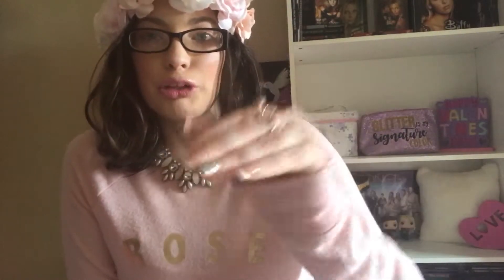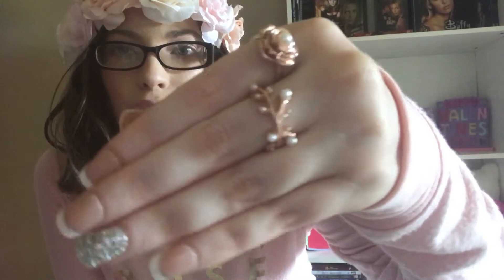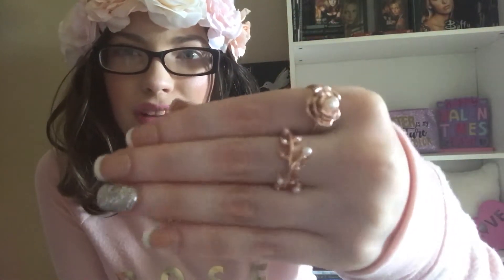My makeup is so cute today, I love it! I also have my swan ring from Amazon, and then these beautiful little rose gold floral rings to bring out the rose gold — they're from the brand Wild Fable at Target. They came in a set with a bunch of other rings, but I only wanted to wear the floral ones.